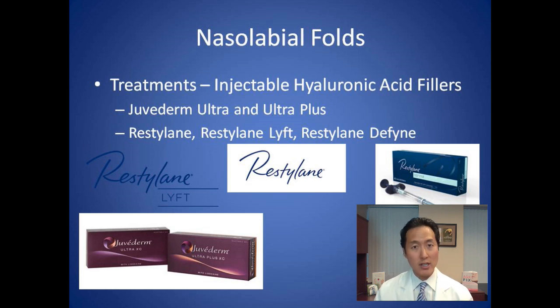Classic Restylane lasts about 6 to 12 months. Restylane Lift is a thicker substance with a bit more longevity, closer to 12 months. Their newest product, Restylane Define, is a smoother filler and their studies show it can last up to a year. So Juvederm Ultra Plus or any of those Restylanes are typically very good treatments for nasolabial folds.